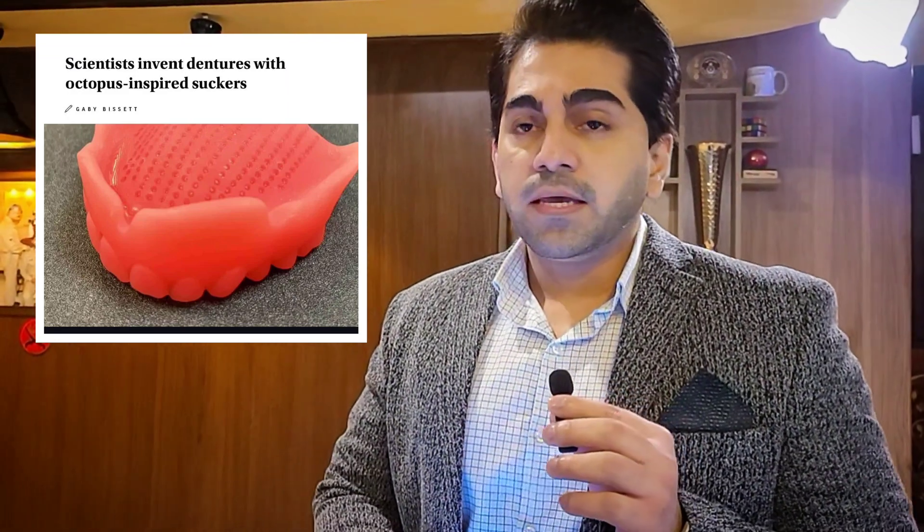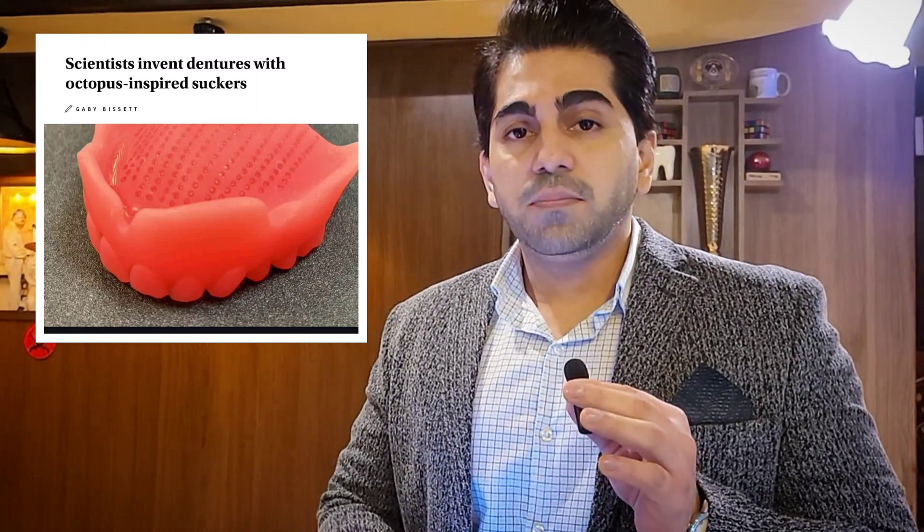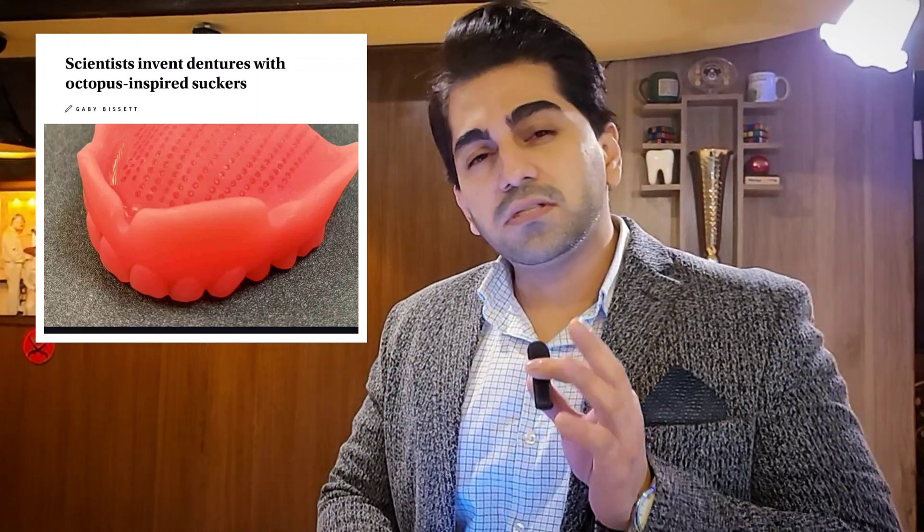This denture is done by 3D printing and includes different technologies. Denture patients are always complaining — they are not happy about traditional dentures. They say the dentures rock whenever they want to eat, they move around, and they generally don't feel well.